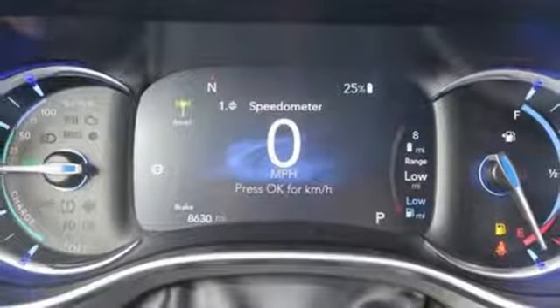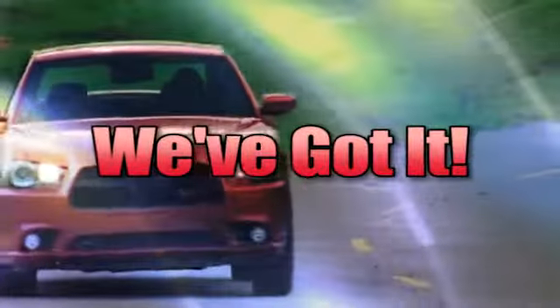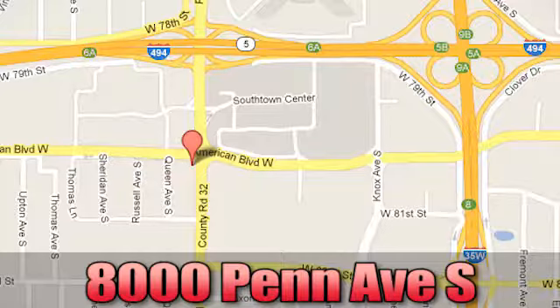The time is now. See it for yourself today. Come see us today at 8000 Pet Avenue South in Bloomington, Minnesota.